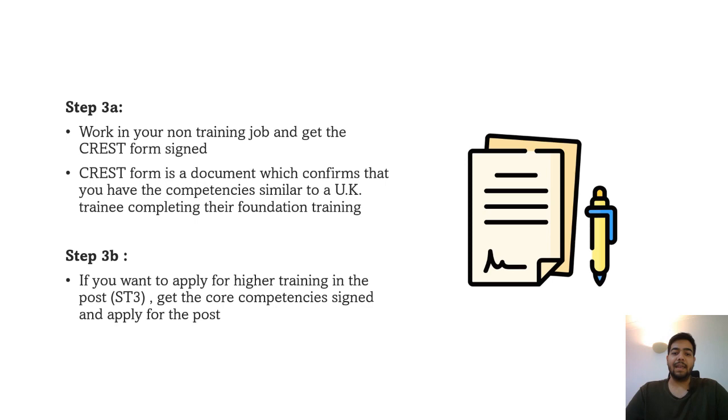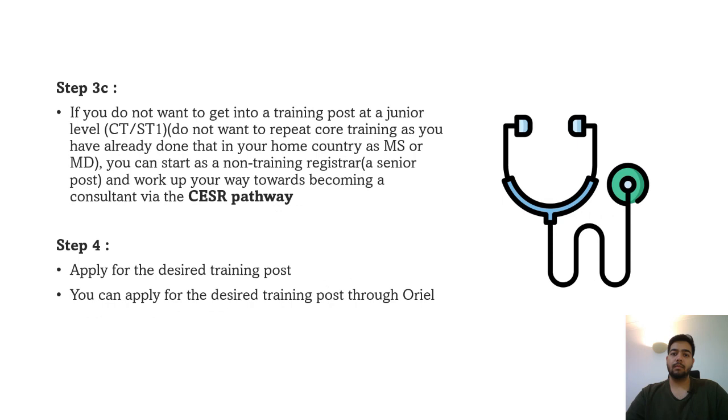The first sub-pathway is to work as a non-training doctor, get your CREST form signed — which covers Foundation Year 2 competencies — and then apply for a junior-level training post, which is a core training post. The second option is if you want to apply for a higher-level training post directly into specialty training: you can get the core competencies form signed while working as a senior doctor in a non-training post in the UK, and then directly apply for ST3. The third pathway is for doctors who are consultants in their home countries — they can join as a non-training senior doctor and complete all paperwork to show competencies to work as a consultant in the UK via the CESR pathway.